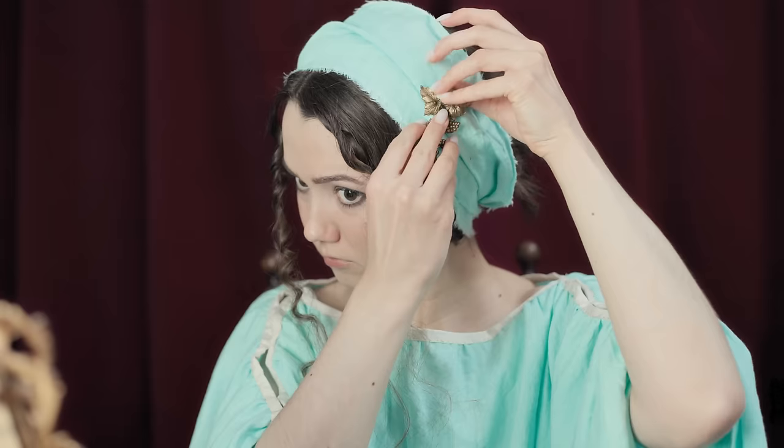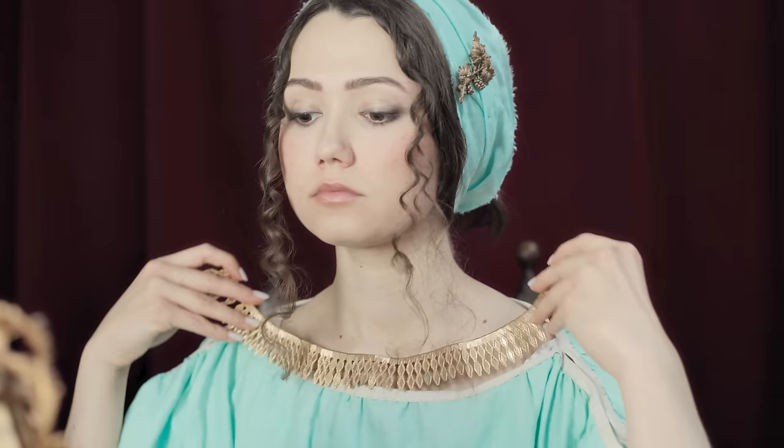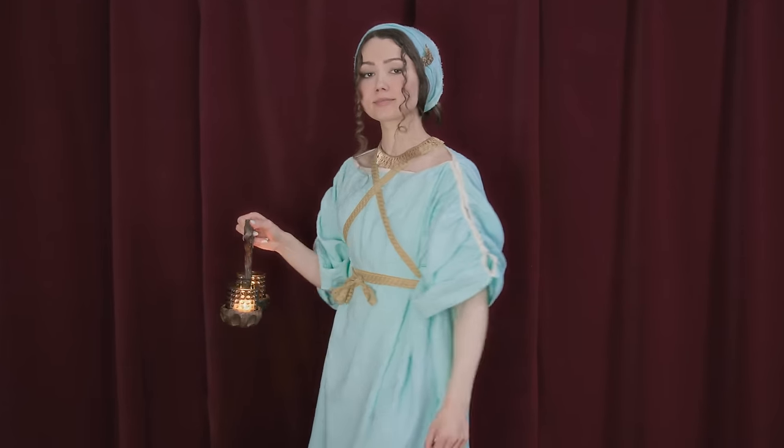A few months ago, I gave myself an ancient Greek makeover, and I thought it would be fun to continue the series, so this time around I'm going to be giving myself a Viking makeover.